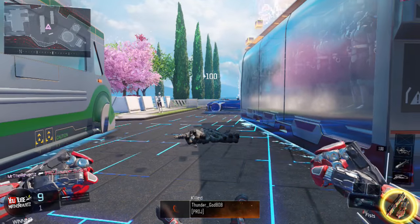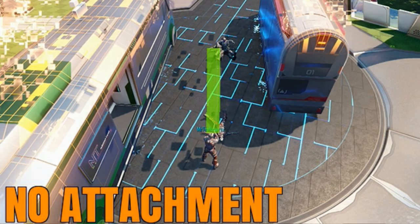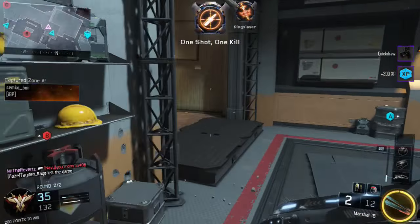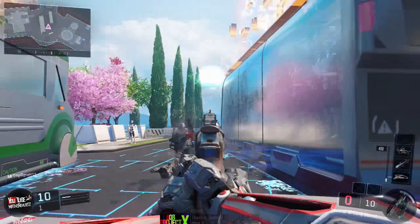here's the one-shot kill range, and as you can see it's definitely a lot smaller than what it was before. For the clips on screen, this is me using the Marshalls without any attachment, and I'm going to straight up tell you guys that this thing is a hitmarker machine. If you plan on using the Marshalls without anything on it, all I can say is good luck, because you're going to have to be right in the face in order to get a one-shot kill.